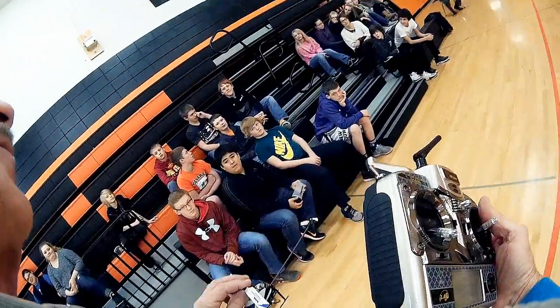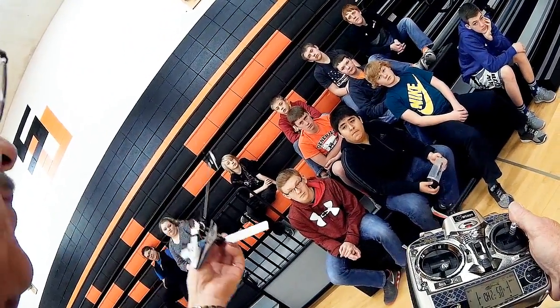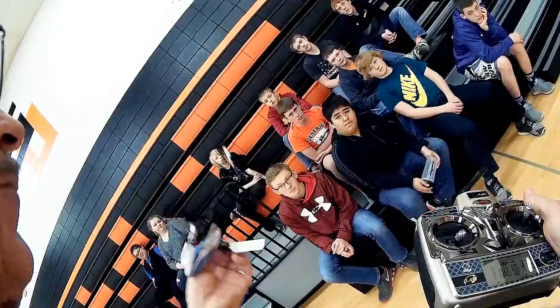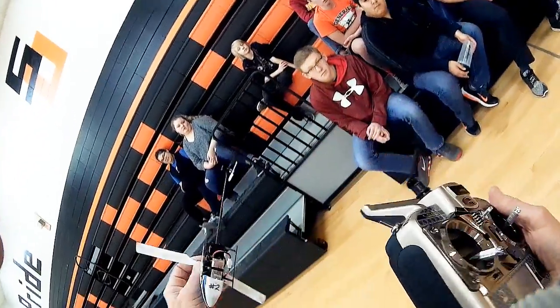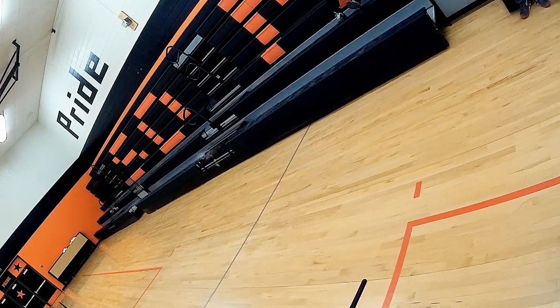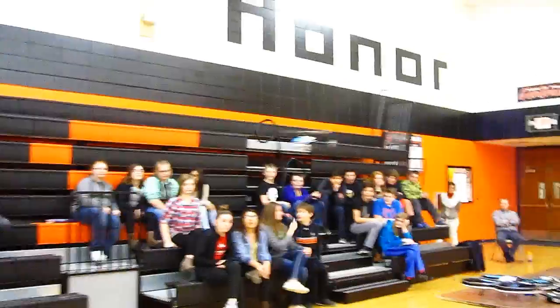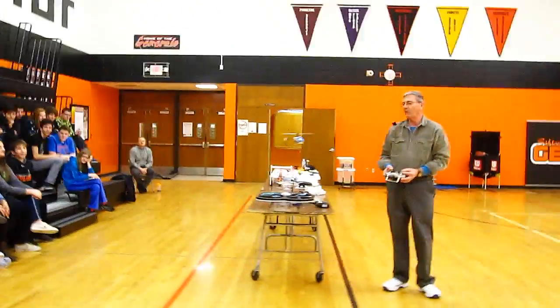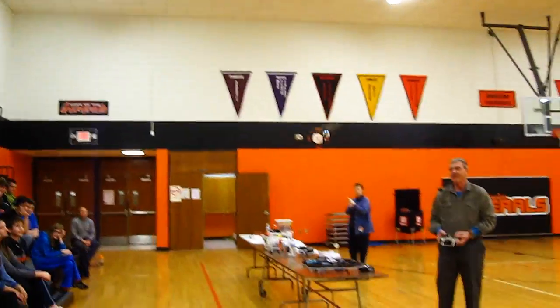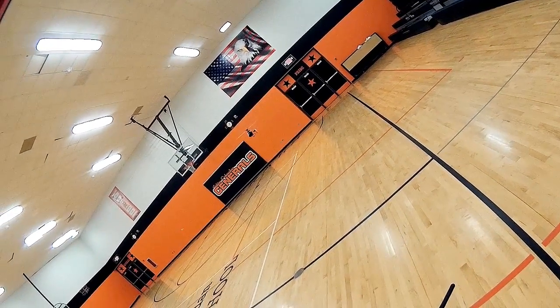This helicopter will fly upside down. It's very difficult to fly a helicopter in the first place because when you move one control, every other control has to be moved at the same time. In order to fly this upside down, I'm going to put the motor on full power and then I can adjust the pitch of the rotor blades to reverse it. The tail rotor makes it go left and right. I'm going to flip it over now and see if I can pull this off.